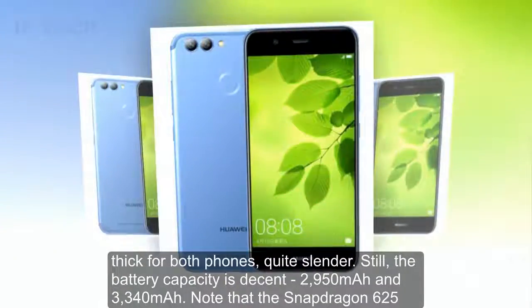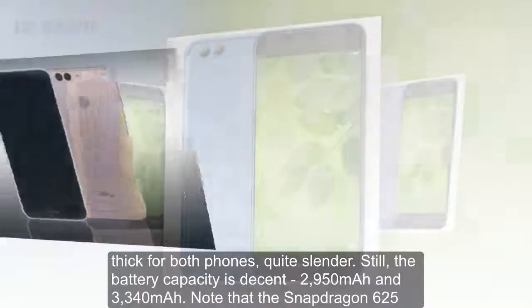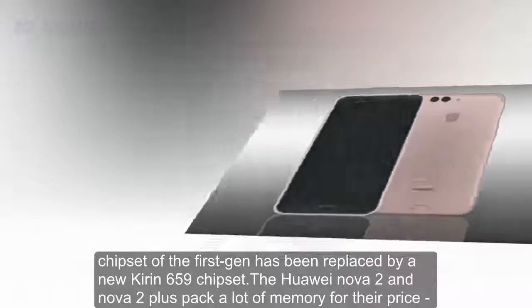Still, the battery capacity is decent — 2,950 mAh and 3,340 mAh. Note that the Snapdragon 625 chipset of the first generation has been replaced by a new Kirin 659 chipset.